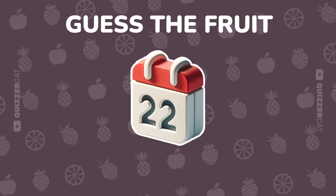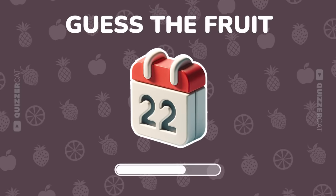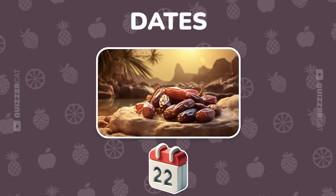Just one emoji. Decode the fruit. Perfect. It's dates.